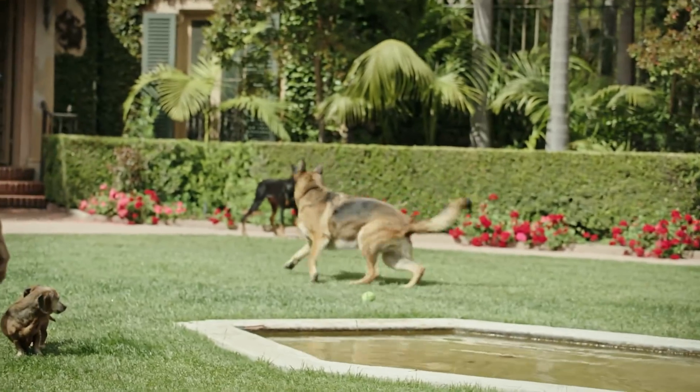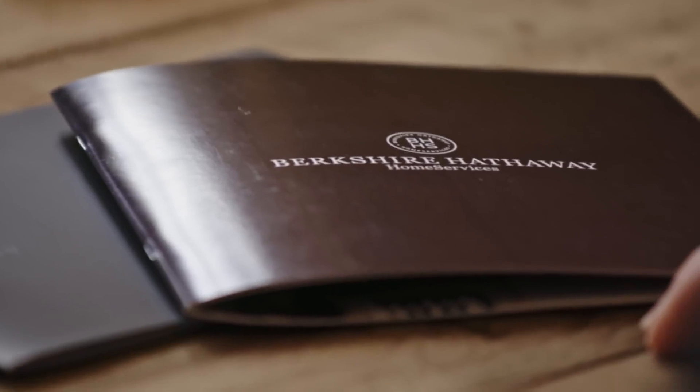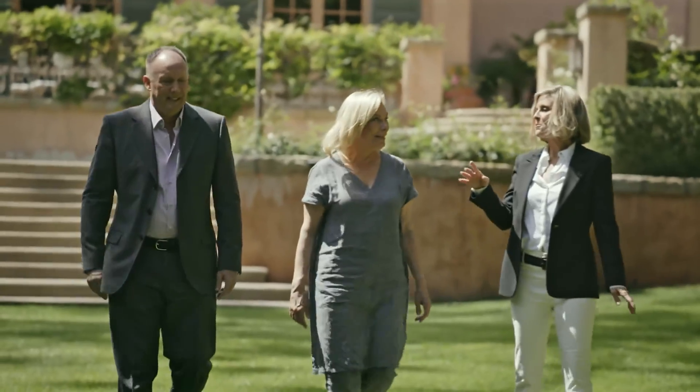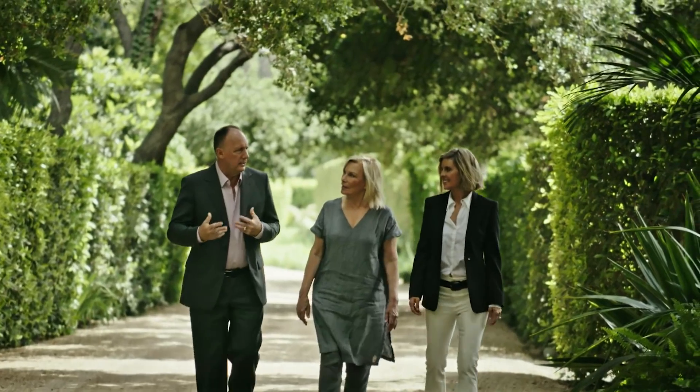Berkshire Hathaway Home Services California Properties has a regional, national, and international presence with a global identity. I'm able to contact agents in San Francisco, Los Angeles, Chicago, New York, and various different parts of the country.